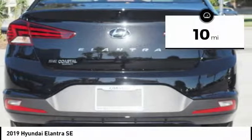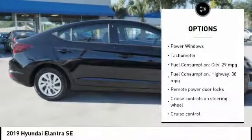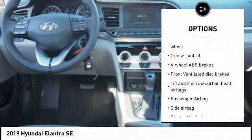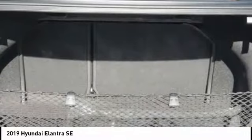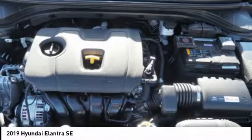This vehicle has less than 100 miles. Here are some of this vehicle's great options: stability control, passenger airbag, Bluetooth, driver airbag, tilt and telescopic steering wheel, anti-theft security system, cruise control, AM-FM stereo radio, power windows, and remote power door locks.